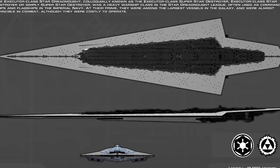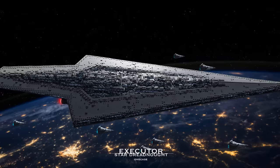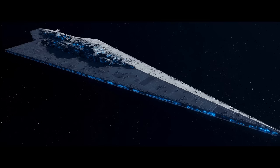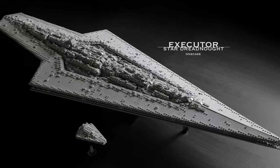Coming in at number 8 is the Executor class Star Dreadnoughts, also known as the Super Class Star Destroyers. They were some of the largest and most powerful Imperial starships ever created, also referred to as Superstar Destroyers though technically classified as Star Dreadnoughts. The most distinguished was the Executor, the flagship of Darth Vader. It measured at 19 kilometers in length, utilized 13 engine thrusters, and was outfitted with a class 1 hyperdrive, a titanium-reinforced hull, over 5,000 turbolasers, ion cannon batteries and concussion missile tubes.